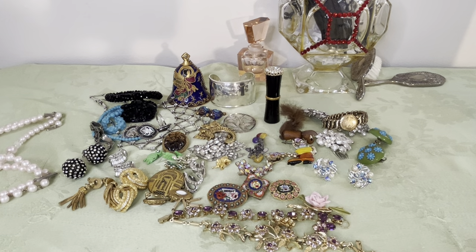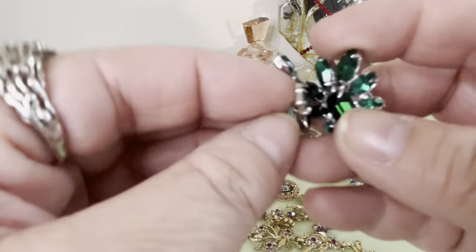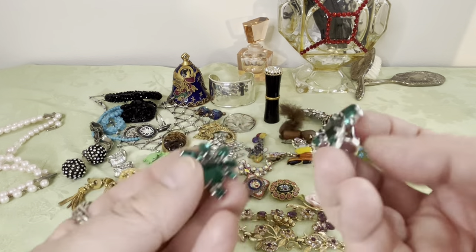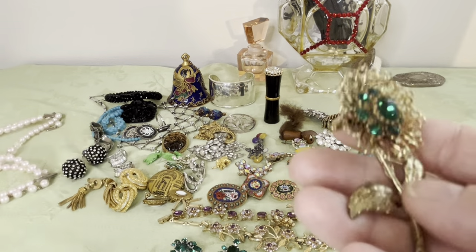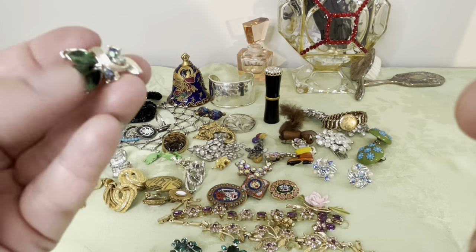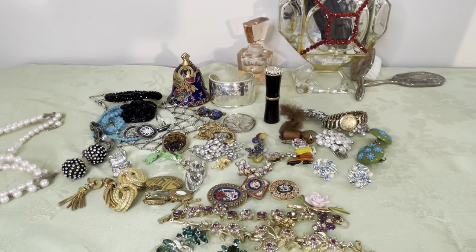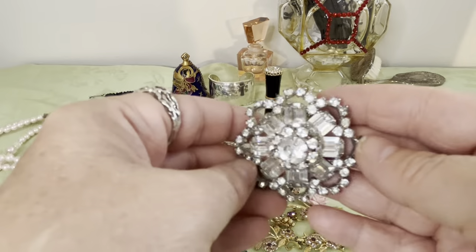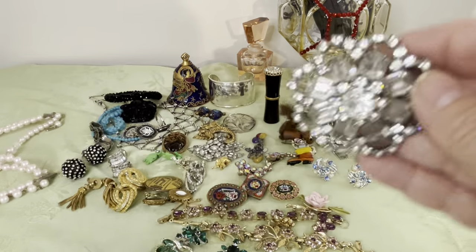These are unsigned — rhodium on the back, fully pronged emerald-colored green rhinestones, emerald cut and marquee and round. This flower piece is also pretty — it has green rhinestones in it. I picked a number of green pieces today. This one is unmarked — emerald and round rhinestones, everything fully pronged. It's a nice piece, I think it's 60s — my guess on that one.